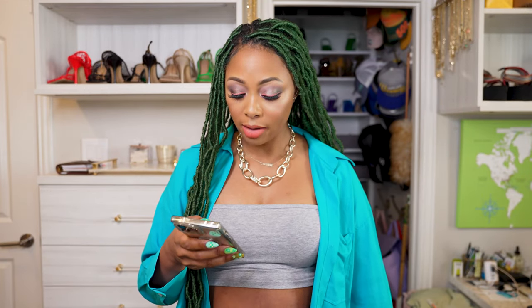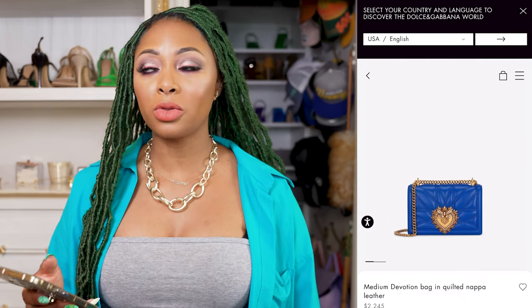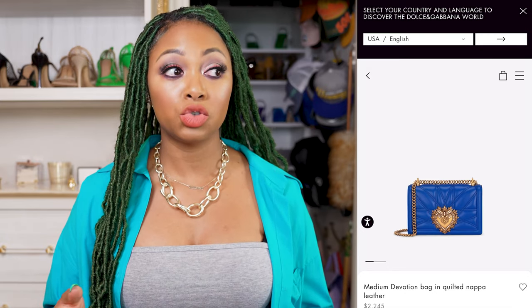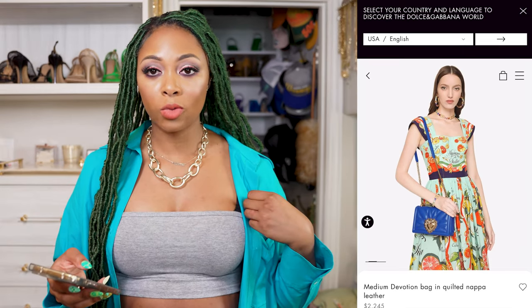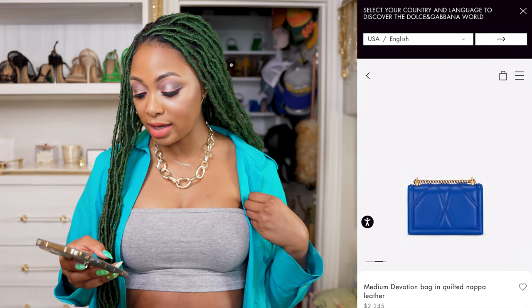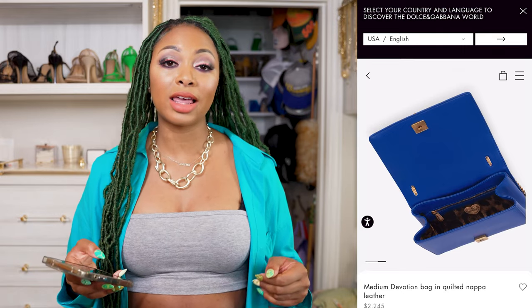The next bag I have for you is from Dolce & Gabbana — it's the medium Devotion bag in quilted Napa leather. This royal blue is stunning. With the antique gold hardware, it's a bit dressy, but that's okay — it's quite nice. It does have a longer strap with leather in the middle in case you want to wear it shoulder or crossbody style. It's pretty roomy inside, and this style also comes in so many different colors — they release them season after season. It has an inner zipper pocket too.